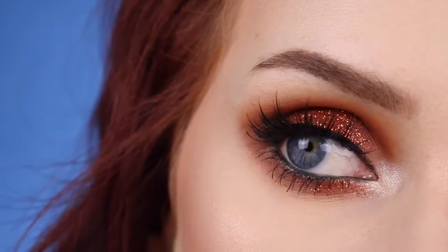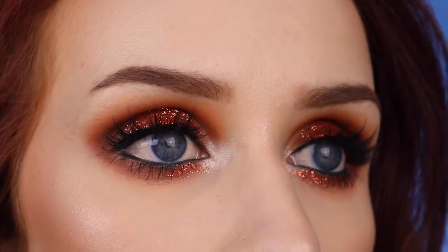This look is definitely inspired by fall time, which is my favorite time of the year. Pretty sure you guys know that by now because I've said that probably in every video I've uploaded for the past month. So we're doing this orangey glittery eye and the lips to go with it.